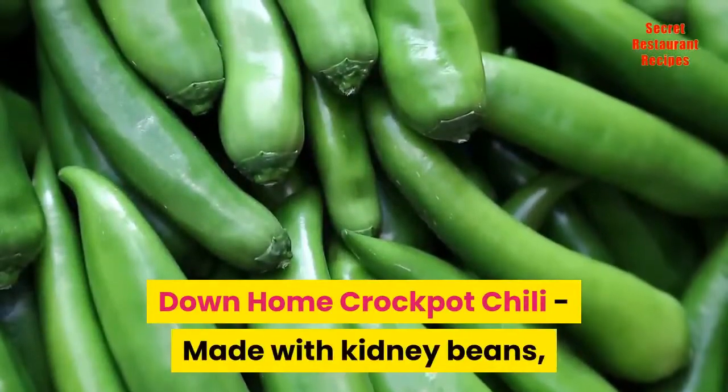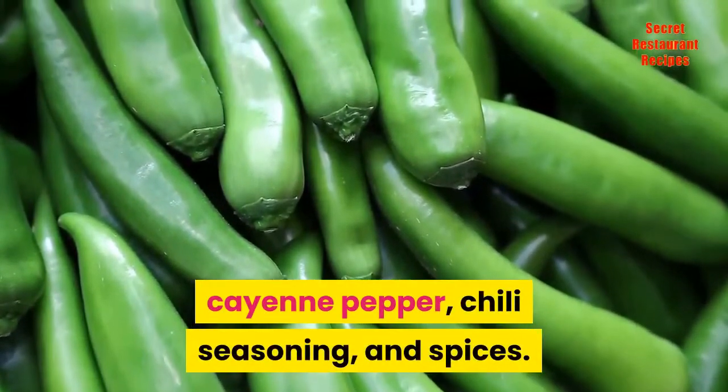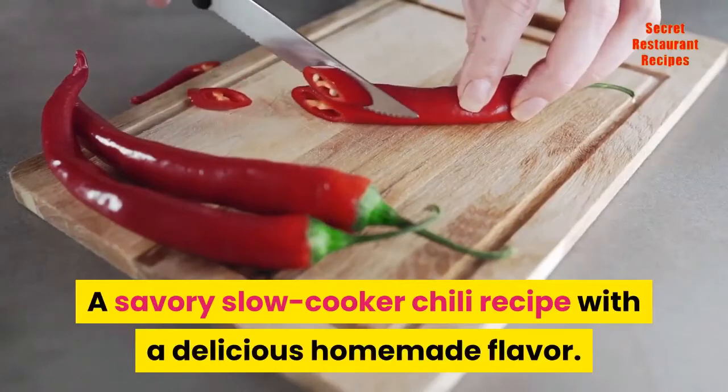Down-home Crockpot Chili, made with kidney beans, ground beef, garlic, tomatoes, cayenne pepper, chili seasoning, and spices. A savory slow cooker chili recipe with a delicious homemade flavor.